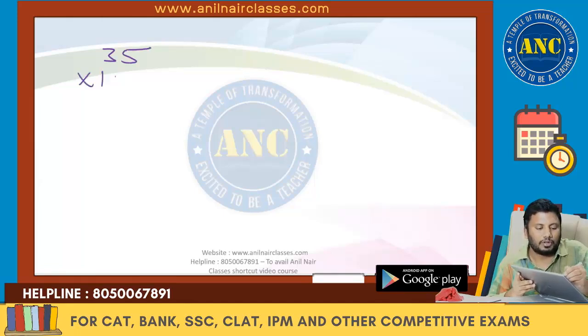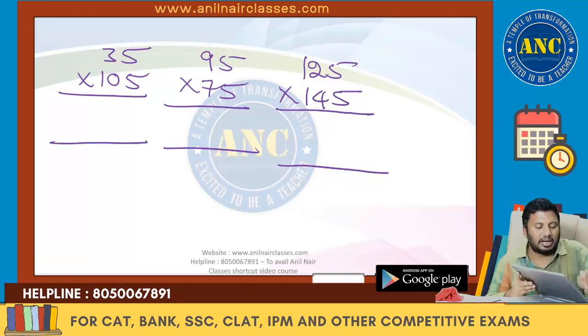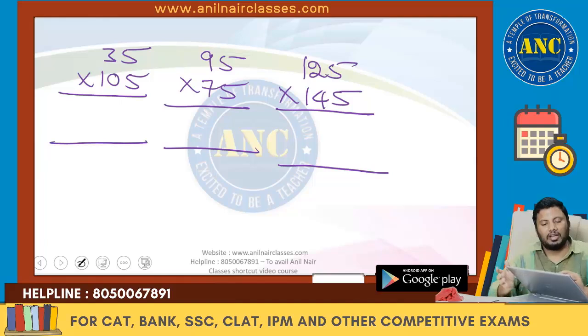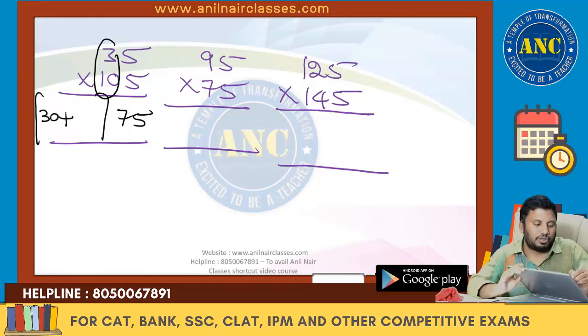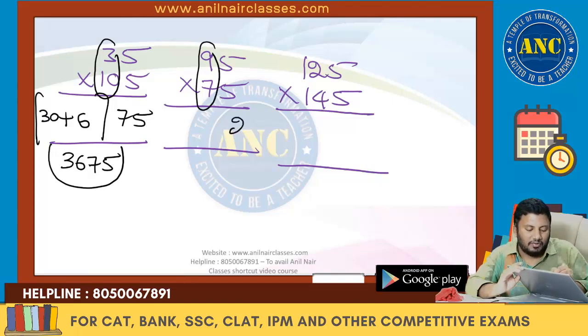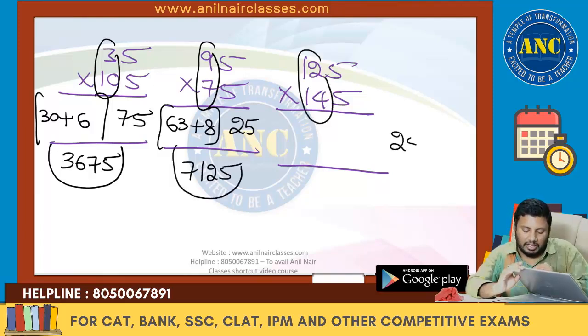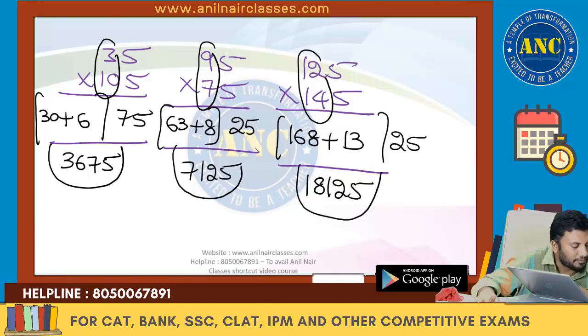More examples: 35 × 25 — 3 is odd, 2 is even → odd 5 × even 5 = 75. Leading: 3 × 2 = 6... 10 × 3 = 30, (3+2+... wait: A=3, B=2) 3×2=6 + 13/2=6 → 6+6=... Answer: 3675. Then 95 × 75 — odd × odd = 25. 9 × 7 = 63, (9+7)/2 = 8, giving 71. Answer: 7125. Then 125 × 145 — even × even = 25. 12 × 14 = 168, (12+14)/2 = 13, giving 181. Answer: 18125. I hope the idea is clear for all these examples.